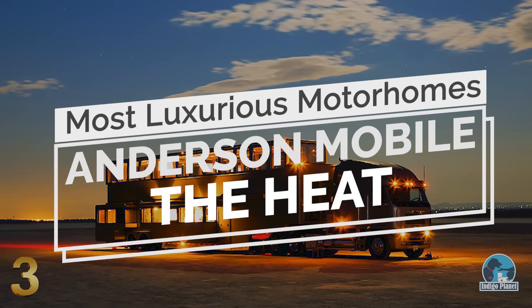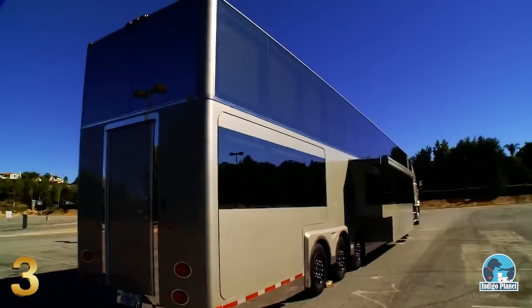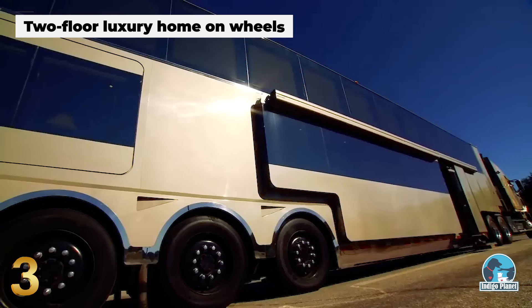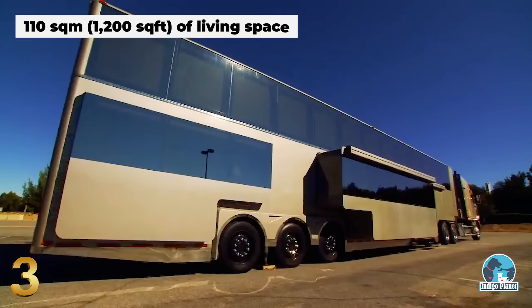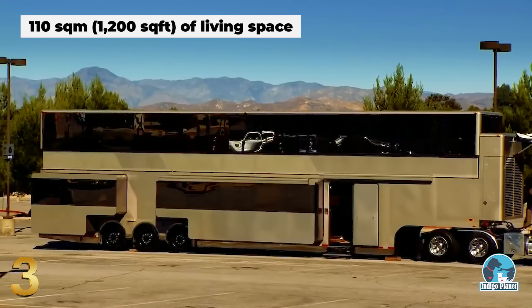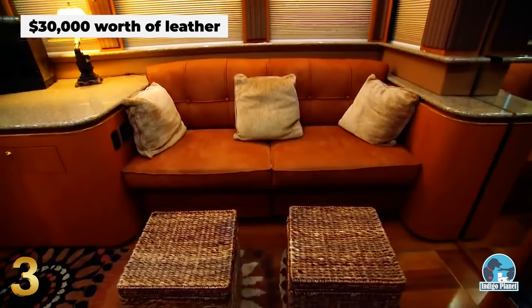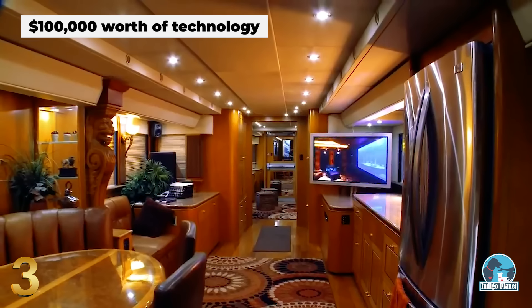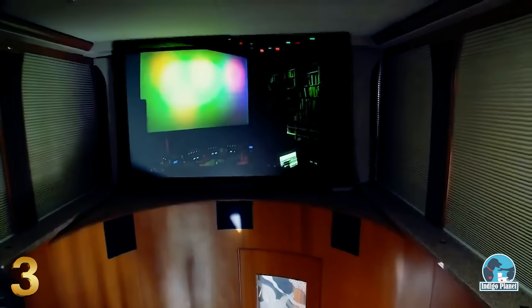Number 3: Anderson Mobile, The Heat. Built by Anderson Mobile Estates, this one-of-a-kind motorhome was designed and created for the famous actor Will Smith. Named The Heat, this gigantic vehicle is essentially a two-floor luxury home on wheels, spanning an impressive 1,200 square feet of living space. The interior is fitted with $30,000 worth of leather across a generous living space, offering $100,000 of technology comprising of 14 LED TVs and a state-of-the-art cinema capable of accommodating 30 people.